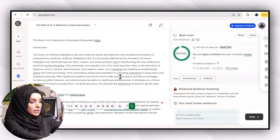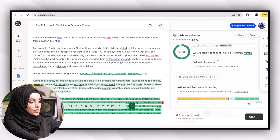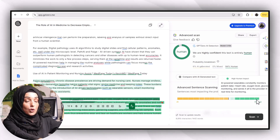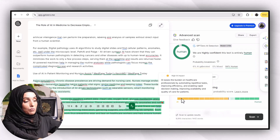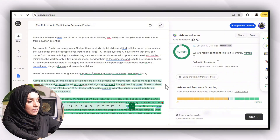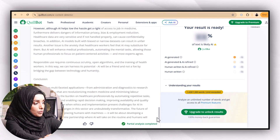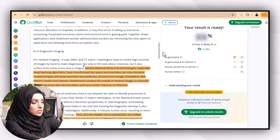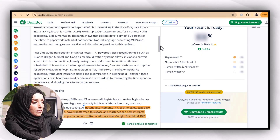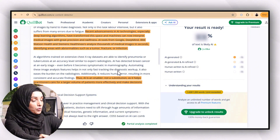According to GPTZero's report, our content is almost human-written — 94% human-written and 6% AI-generated. The darker the green section, the more likely it is human-written; the more orange the text, the more likely it was written by AI. When we look at the Killbot report, it's showing the content as almost entirely human-written — only a few sentences are highlighted as AI-generated.